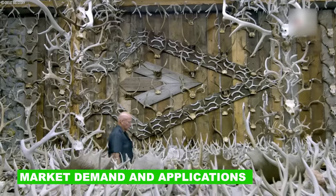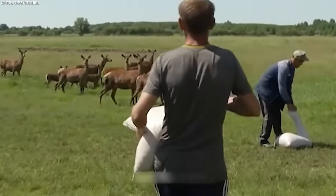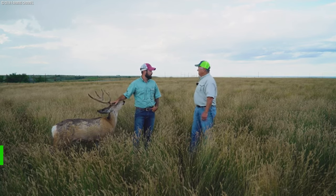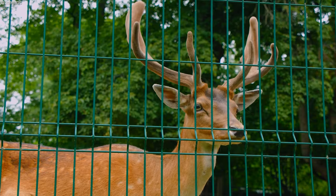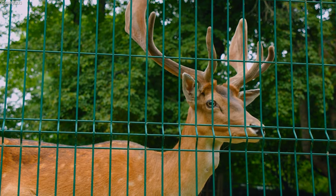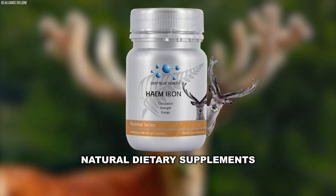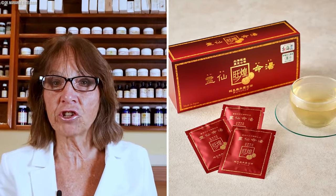The market demand for deer antlers has experienced a significant upsurge in recent years, transforming the deer farming industry into a flourishing and adaptable sector. One of the most prominent uses lies in the production of velvet antler supplements, highly valued for their potential health benefits. Furthermore, deer antlers hold a revered status in traditional medicine systems worldwide, being utilized in the production of tonics, teas, and other medicinal preparations due to their perceived health-promoting properties.